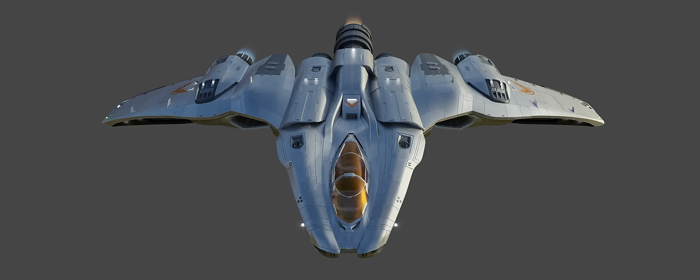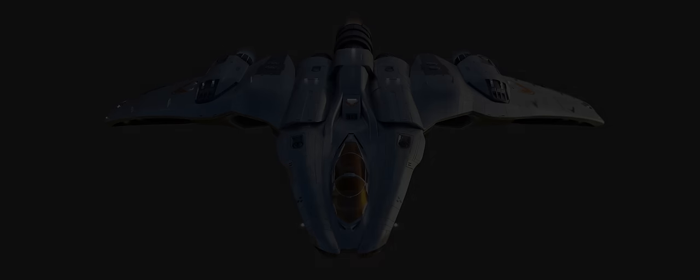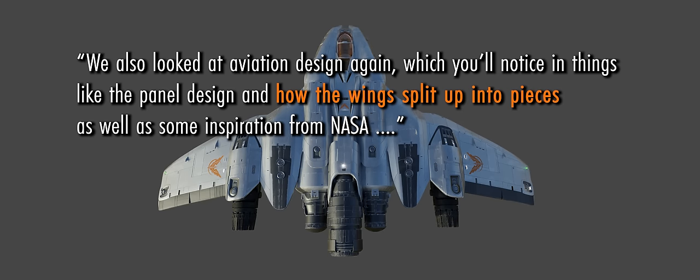The accompanying description document from Frontier does mention: "We also looked at aviation design again, which you'll notice in things like the panel design and how the wings split up into pieces, as well as some inspiration from NASA."